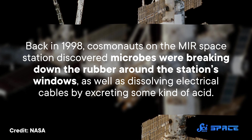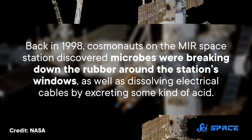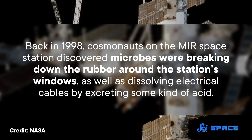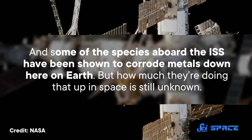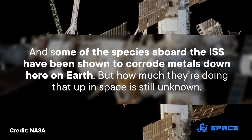There's also the threat of how life in outer space affects antibiotic resistance, but the results on this appear mixed. And certain microbes can also be a problem for the ISS's equipment. Back in 1998, cosmonauts on the Mir space station discovered microbes were breaking down the rubber around the station's windows, as well as dissolving electrical cables by excreting some kind of acid. And some of the species aboard the ISS have been shown to corrode metals down here on Earth, but how much they're doing that up in space is still unknown.